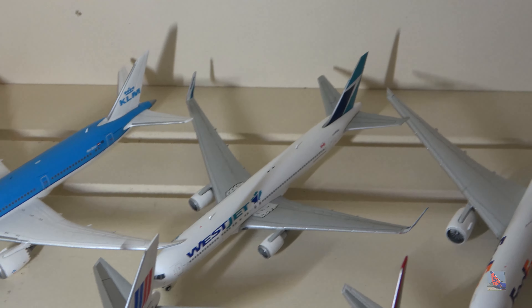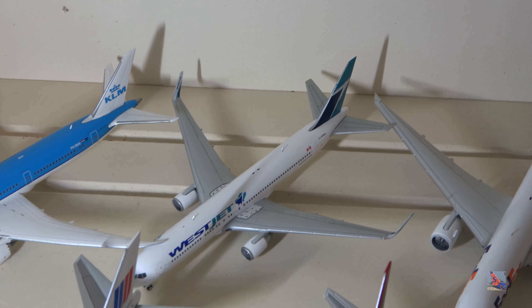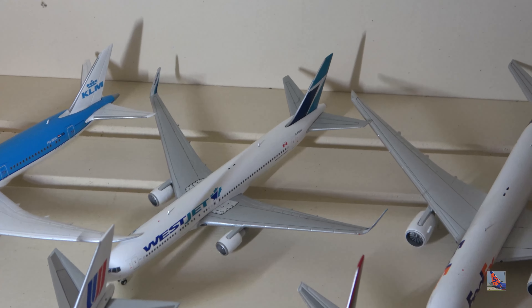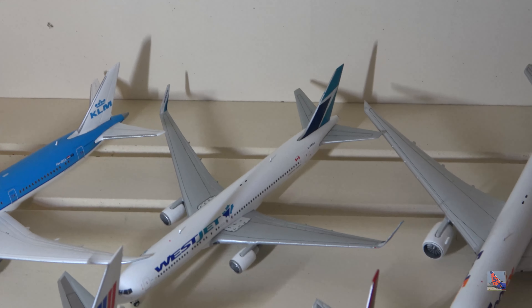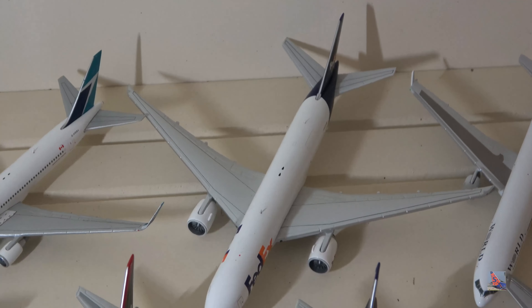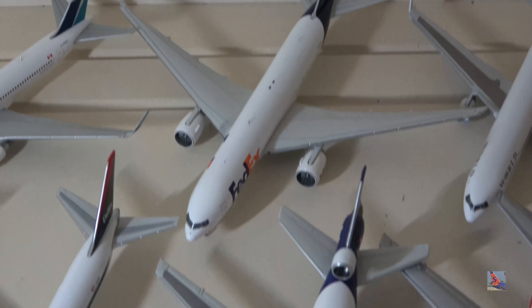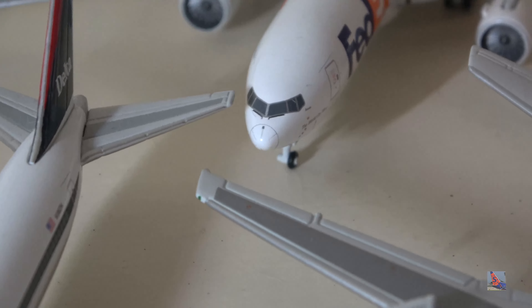WestJet 767-300 — WestJet has sadly retired these, probably related to the current situation and also because they have the 787 in their fleet. FedEx 777-F Freighter — this is an older release with a slightly different mold, and one of the wheels is missing.